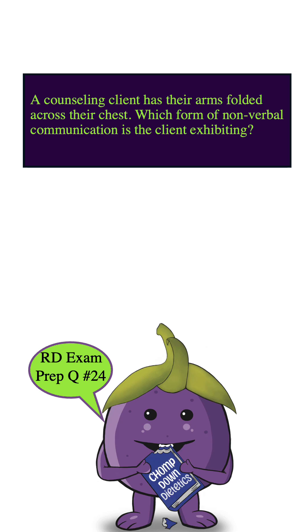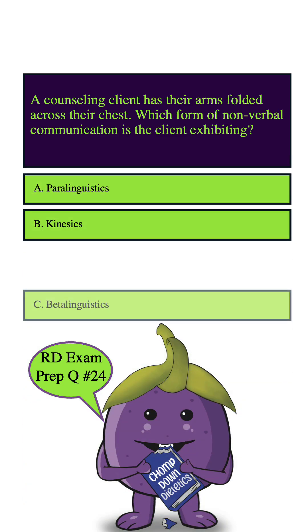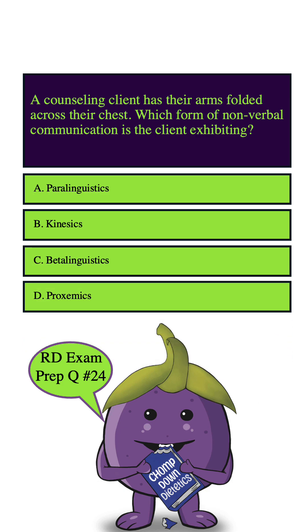A counseling client has their arms folded across their chest. Which form of non-verbal communication is the client exhibiting? A. Paralinguistics, B. Kinesics, C. Betalinguistics, D. Proxemics. So let's highlight our key words here, which is: client, arms folded across their chest, non-verbal communication, and exhibiting.